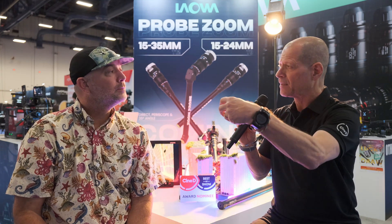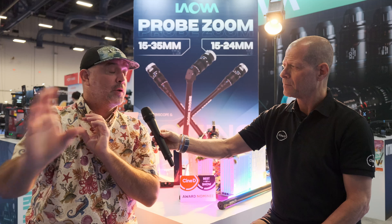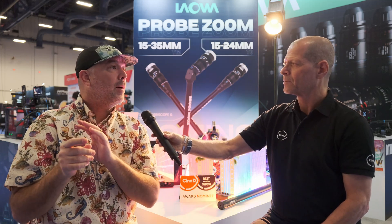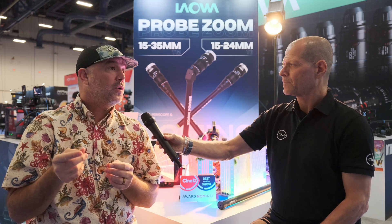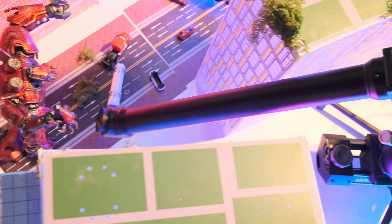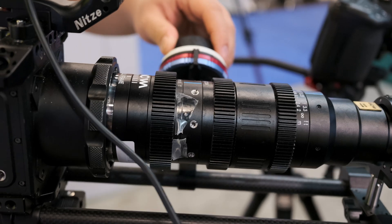So both lenses, besides the T-stop and the focal length, will act the same. You can swap the end of the lens and change the barrel configuration — it's a bayonet that you basically just undo, pull the shaft off, and pop on a different configuration shaft. It should be noted too that you could have both the T12 and the T8, and maybe two different lens barrels — you could share them between the two if you need the extra reach of those 11 extra millimeters, or you just need a little bit faster T-stop.